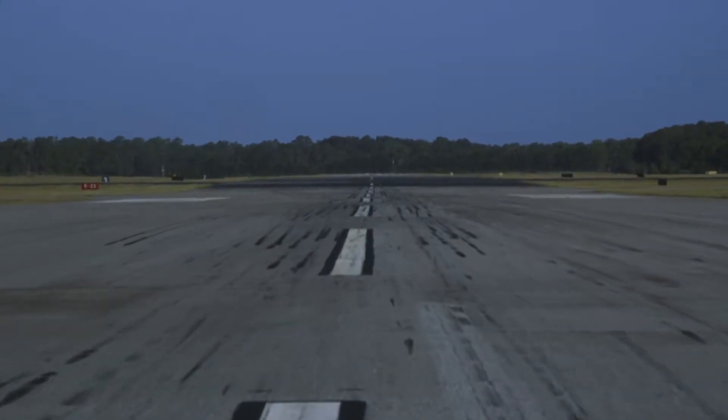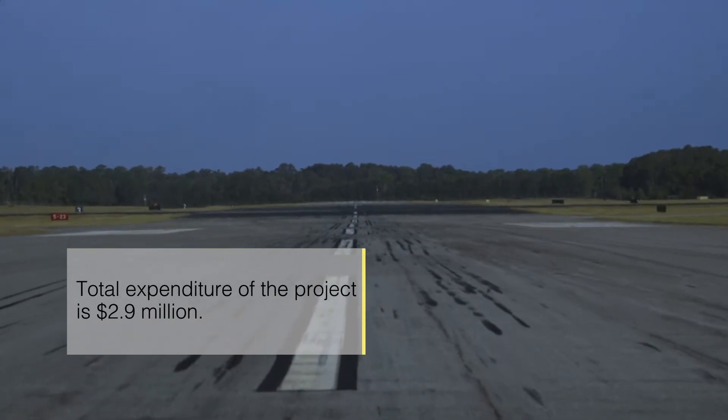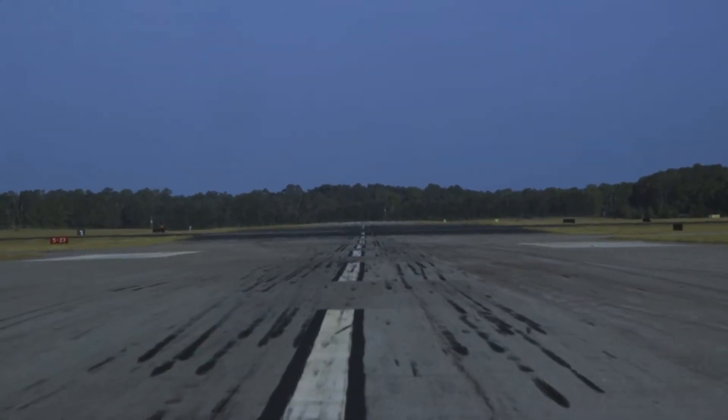We actually just finished mill and overlay of our primary runway. Since that has been done, it'll make this project go a lot quicker and won't hinder any of our tenants.